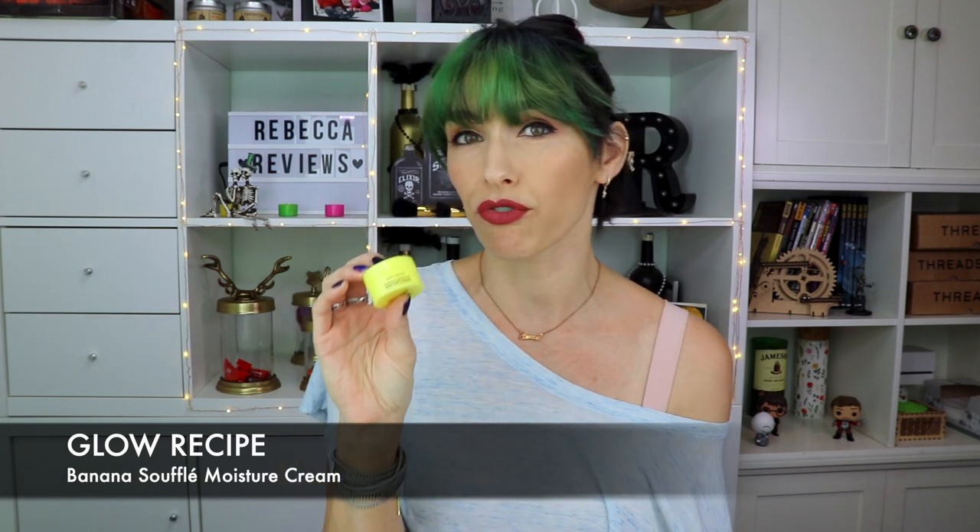The other moisturizer is from Glow Recipe, a company I hadn't heard of before. You can get it at Sephora — they have a whole line that's all fruit-flavored, all-natural, vegan, and cruelty-free. This is the Banana Souffle Moisture Cream and it smells like banana laffy taffy, which to me is not a natural scent. I put it on my daughter first because she liked the smell, similar to the Sun Bum banana scent she loves.